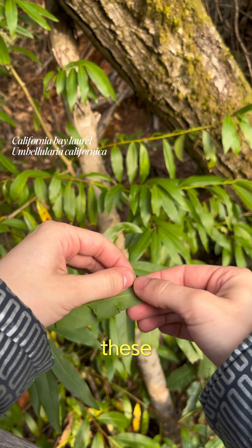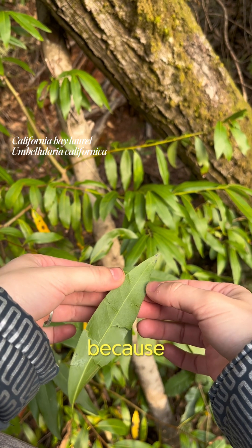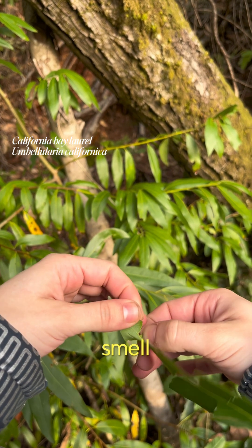I was so excited to learn that these leaves could protect me from bugs because I always get eaten alive, but I hate the smell of bug spray.